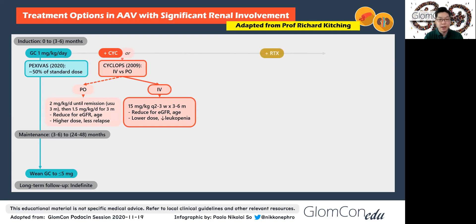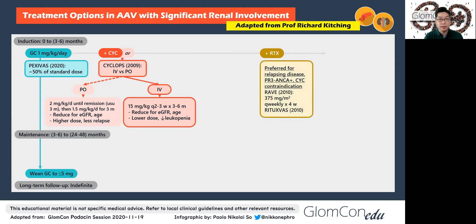If available, rituximab can be added to prednisolone — the relevant trial being the RAVE trial. This is a head-to-head non-inferiority trial between rituximab versus oral cyclophosphamide and azathioprine. There is some evidence in RAVE with relapsing disease and with those who are PR3-ANCA positive. Although the trials used four doses of 375 mg/m², it is increasingly common practice to use two doses of one gram for ease. RITUXVAS compared rituximab versus two doses of intravenous cyclophosphamide followed by azathioprine, looking at people who had more severe disease.